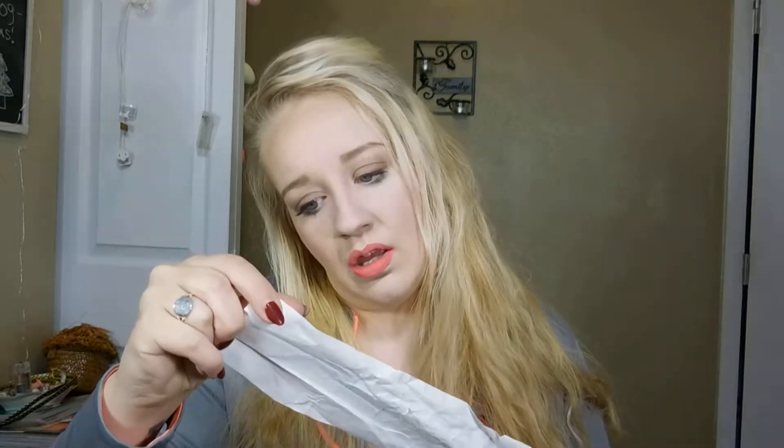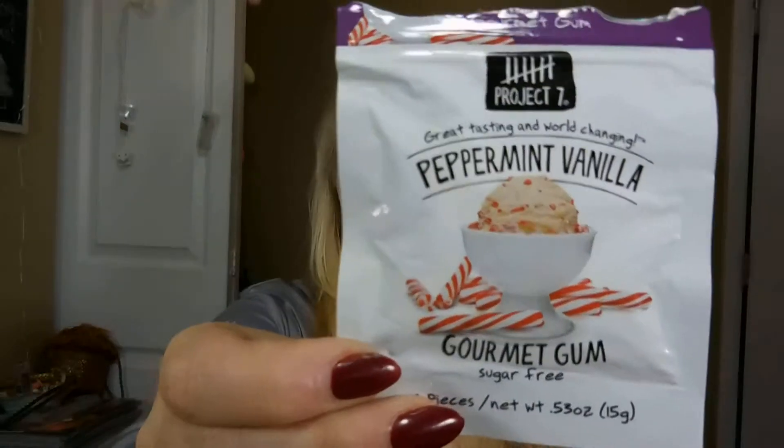They've got some stamps from mailing Christmas cards. Another receipt for some shit that I don't even know — I don't care to unfold it at this point. I'm mailing a secret Santa present receipt. I've got another receipt from Target for some candy. And then I got another one of these Project 7 Gums — this one is the Peppermint Vanilla, which is also super good. So any flavor you can get of those. Then I've got some bobby pins and some pennies — they're just going into my coin container thing.